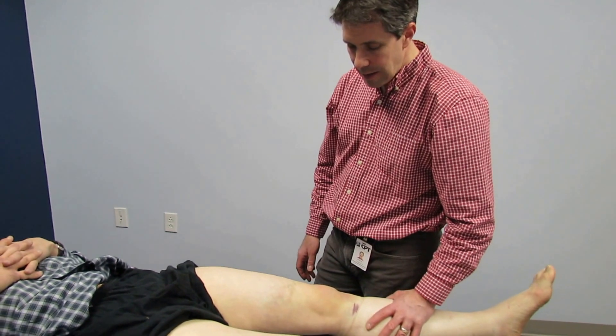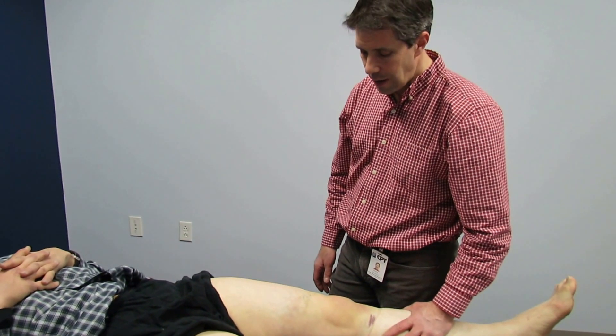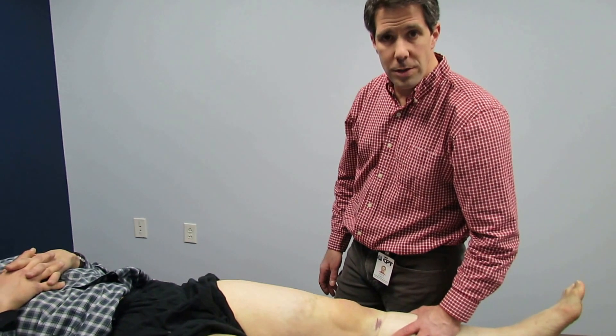We're sending him over to meet an orthopedic doctor right now, and he's going to be undergoing surgery as soon as possible for reconstruction. We'll probably show some videos afterwards on his recovery.